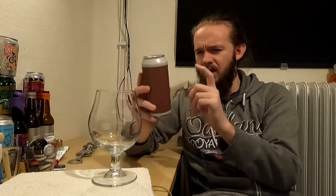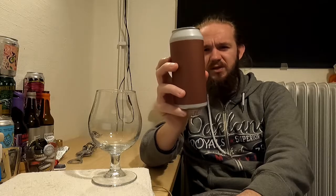This beer was released as part of the local Systembolaget assortment here in Sweden for April of 2021. The exact release date this time was the 6th of April, which is a little bit later than normal, and they also released the 50/50 Citra Mosaic this time. But this is the one that I was most excited about.